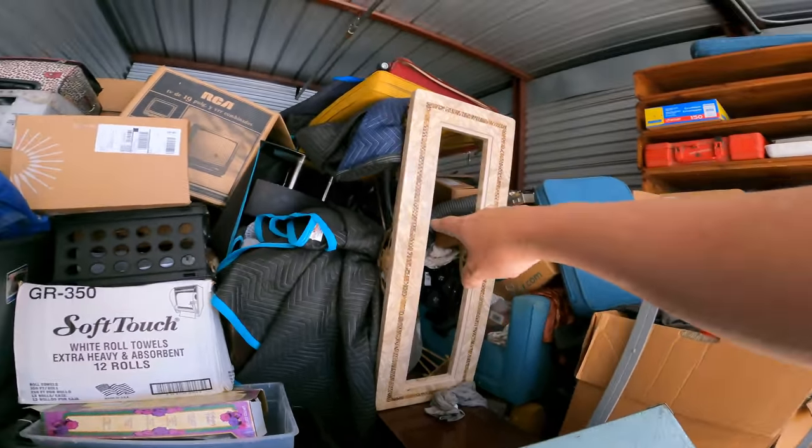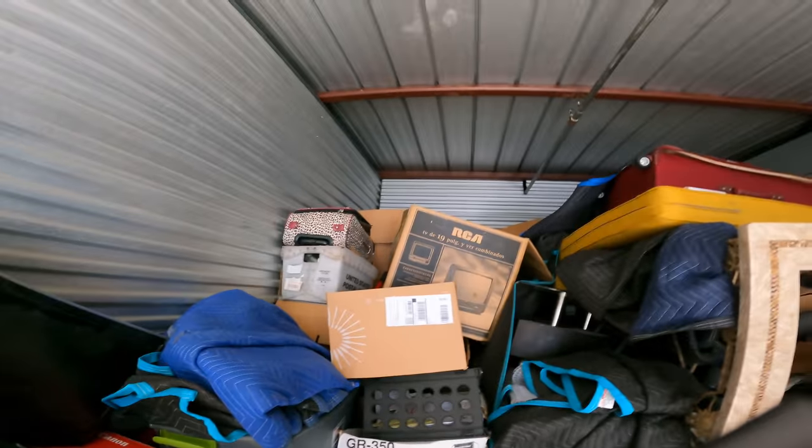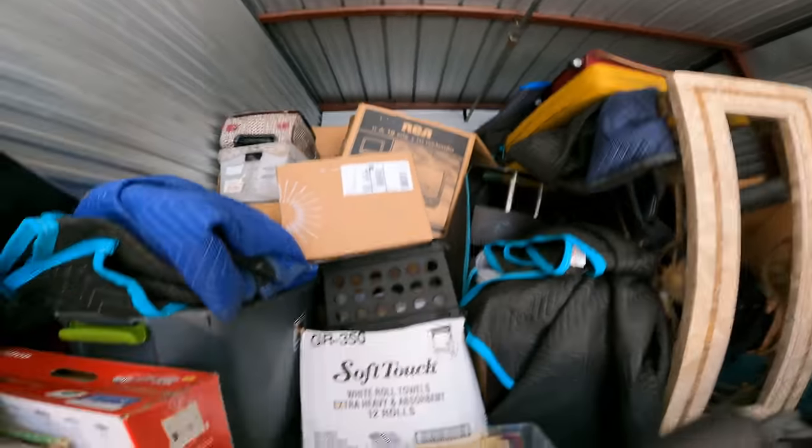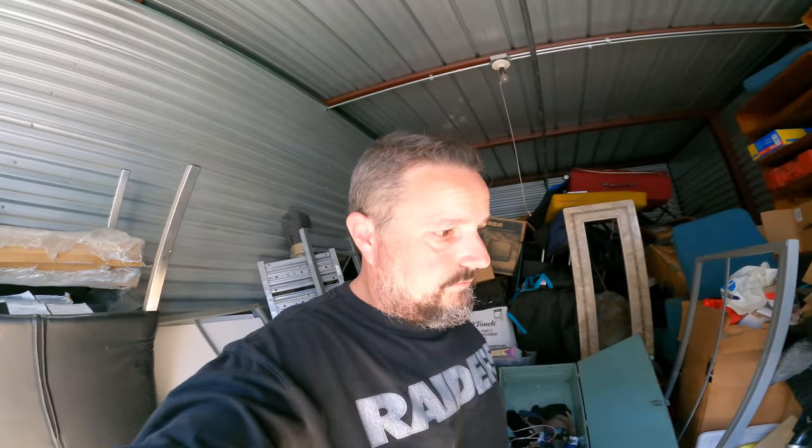This table right here, not so much. That is marble — I think it's going to be very heavy, and I see a lot more furniture. Dang it. I was hoping for more boxes. Like I said, let me keep digging and I'll update you when I find something good.